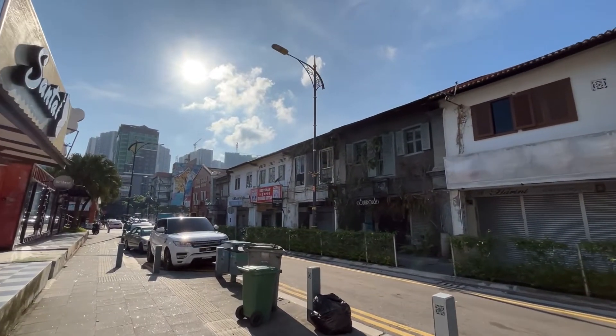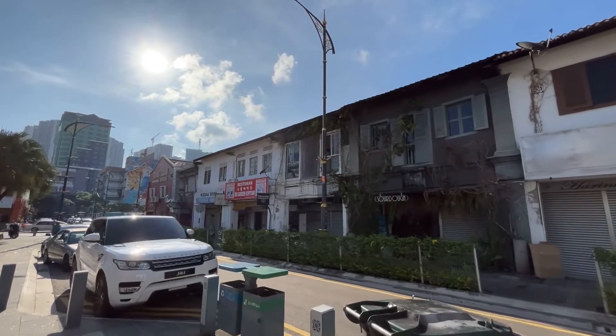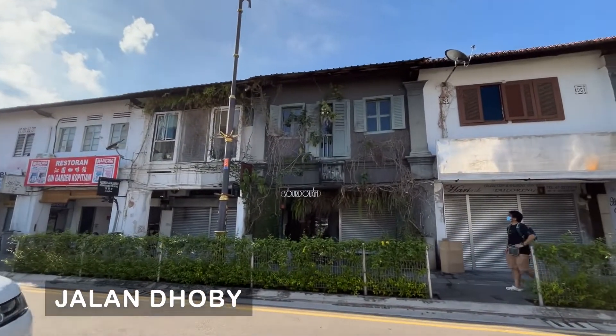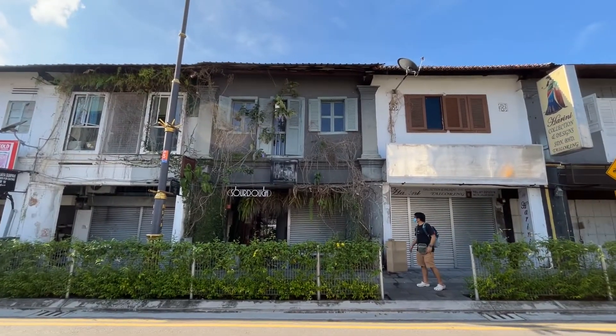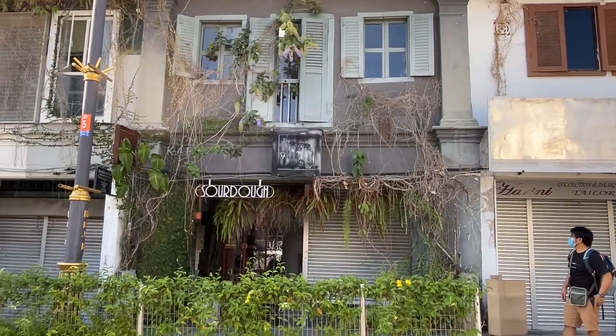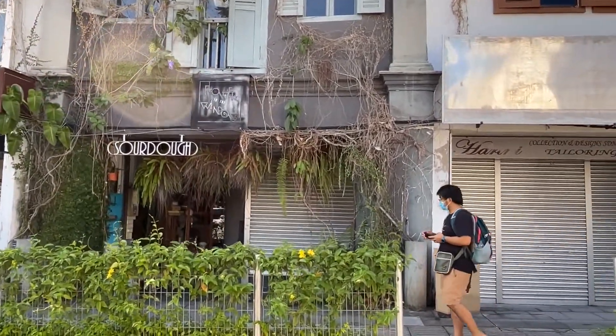After breakfast we went to Cafe Haping on the other side of the street called Jalan Dobi. Our first stop is this cafe called Flower by the Window. This is how it looks from the outside.